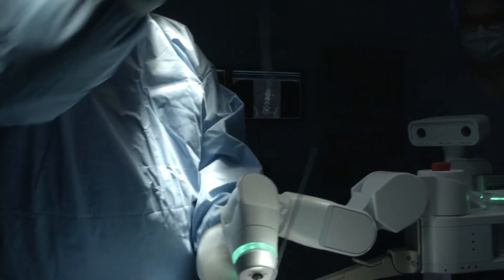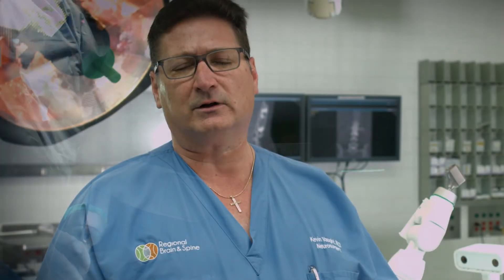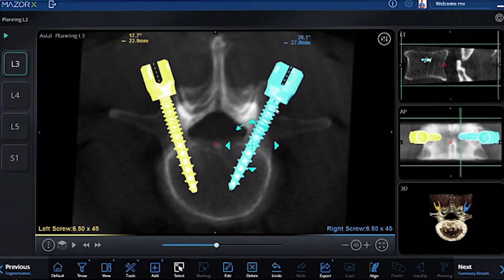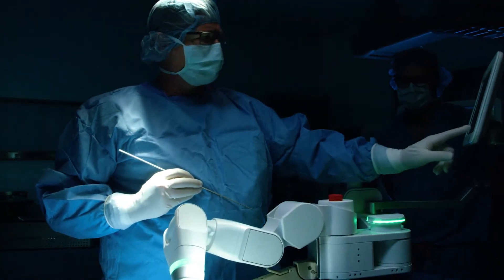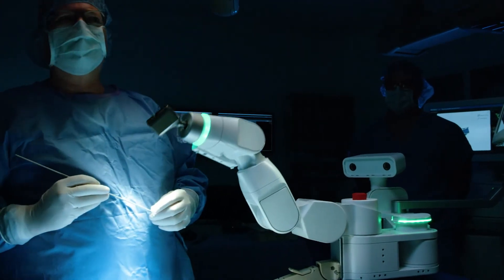The Mosur X will be used for spinal instrumentation — for cervical, thoracic, or lumbar fusions, and SI joint fusions. It can also be used for treatment of tumors, instrumentation involving fractures, or any type of application for degenerative changes of the spine. It is a tool to allow us to accurately and safely place the instrumentation used as part of procedures for treating spinal disorders.